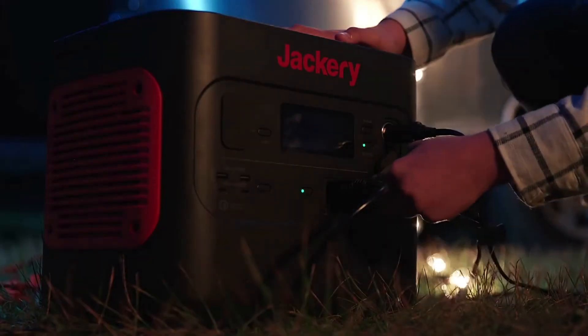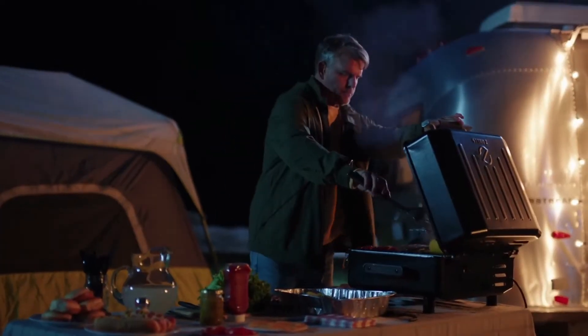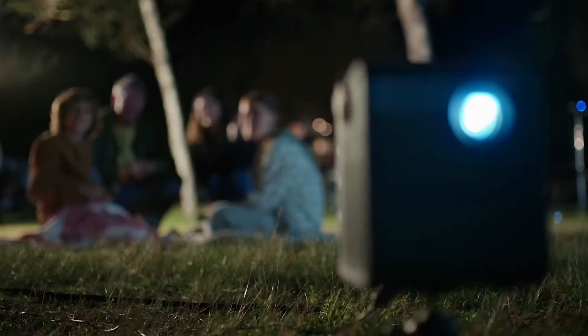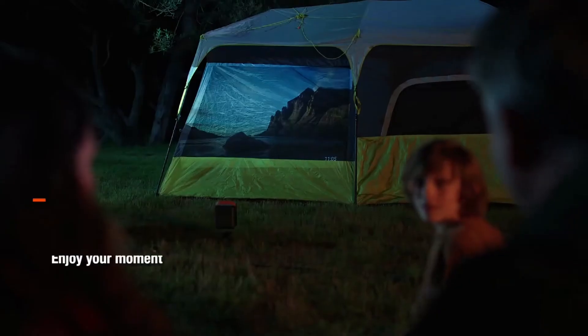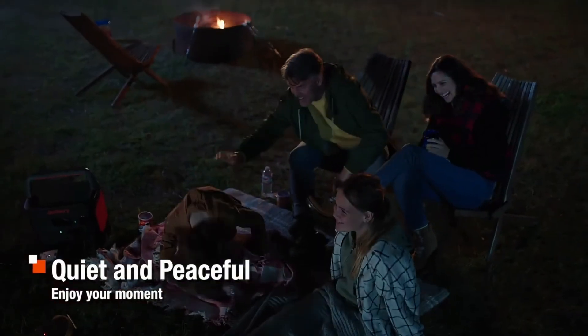Experience your dreams with Jackery. Be free on your travels enjoying delicious meals. Listen to the sounds of nature on a great film, peacefully and quietly. Making these small moments count.